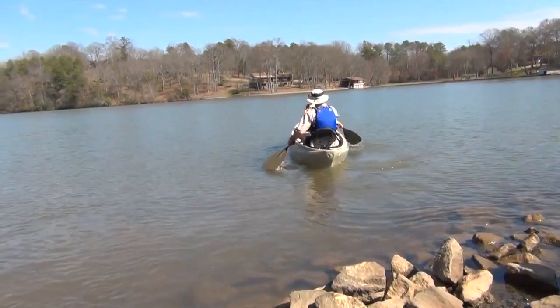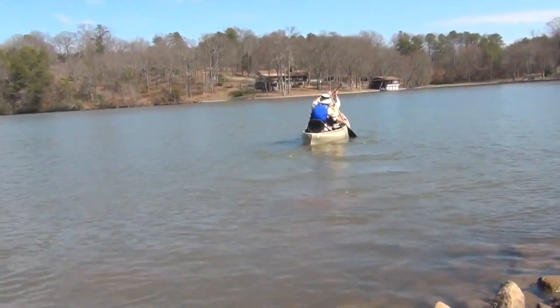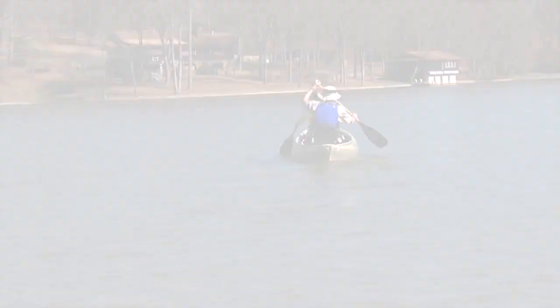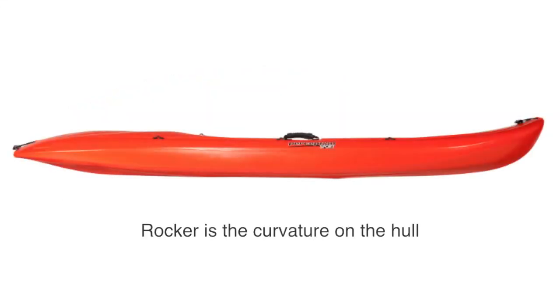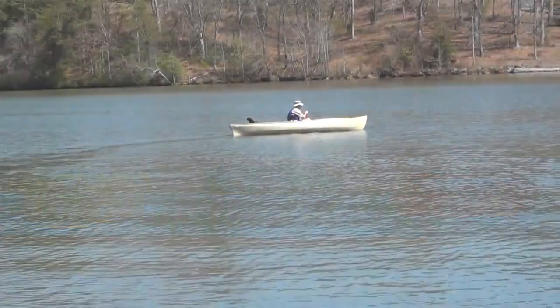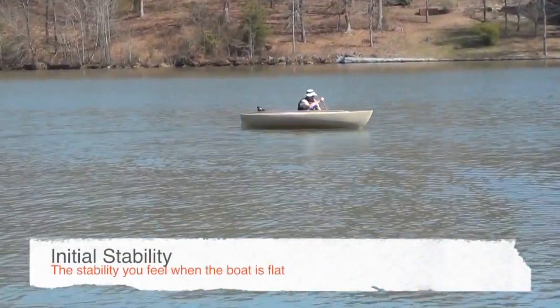Depending on the hull shape, a boat may track well, be maneuverable, or be designed somewhere in between. Tracking is the boat's desire to go straight or to turn. Tracking and maneuverability are greatly affected by the shape of the bottom of the hull. A lot of lengthwise curvature on the hull is called rocker, and is a trait of maneuverable boats. A boat with good tracking will typically have a flatter or V-shaped hull without much rocker. Putting the boat on edge will make it easier to turn.